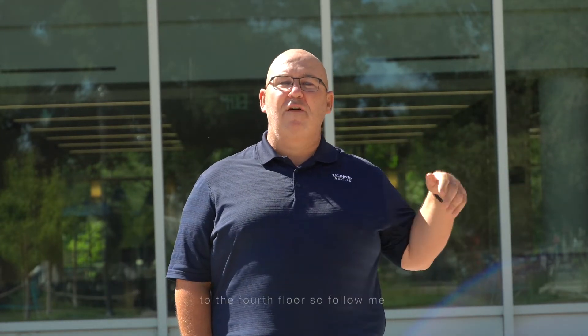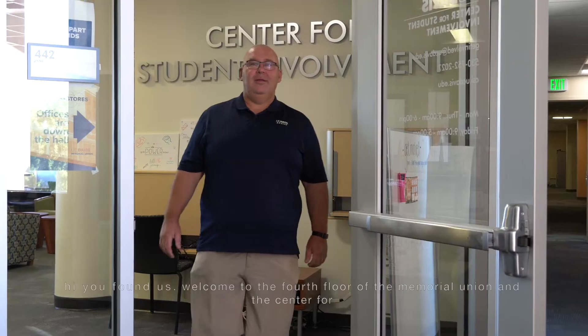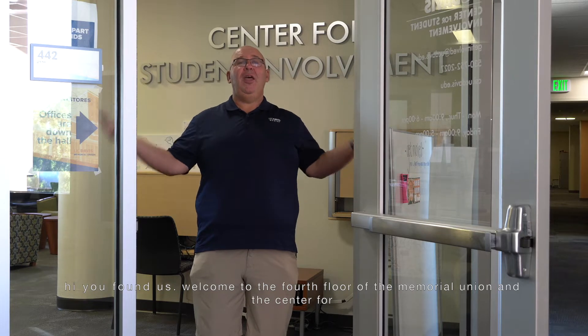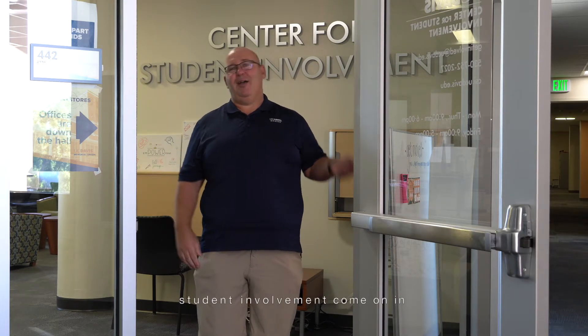We're going to take the elevator to the fourth floor, so follow me. Hi, you found us. Welcome to the fourth floor of the Memorial Union and the Center for Student Involvement. Come on in.